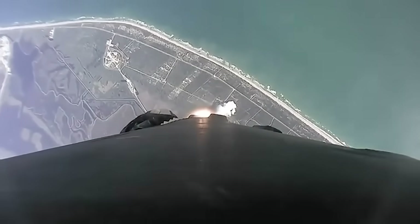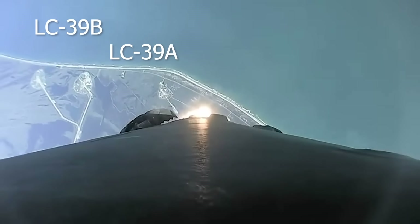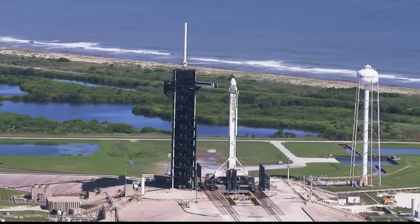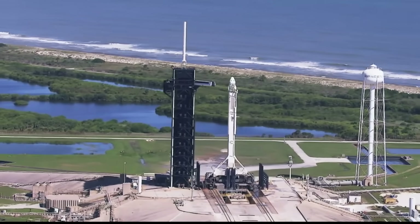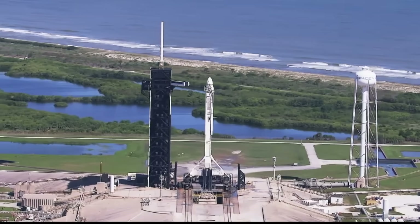As we continue the roll and the rocket climbs higher and higher, Launch Complex 39A and 39B come into view on the left-hand side. Launch Complex 39A is where SpaceX launches their other Falcon 9s from. The crew launches go from there, and the resupply missions going up to the International Space Station go there too.